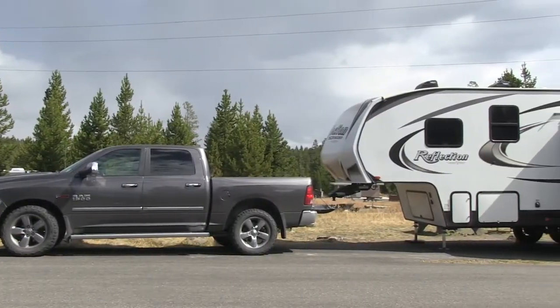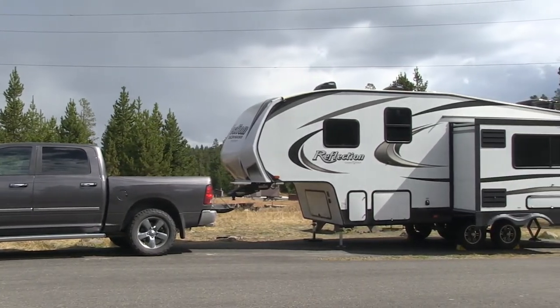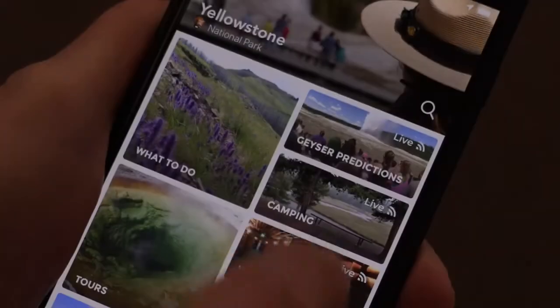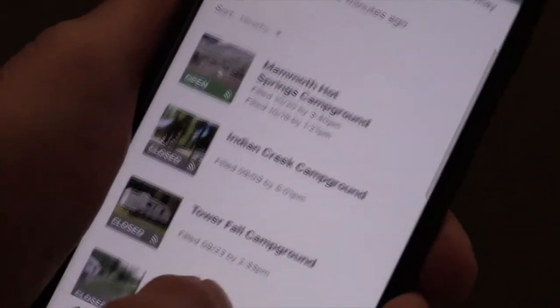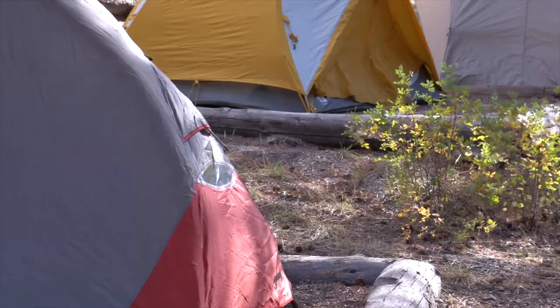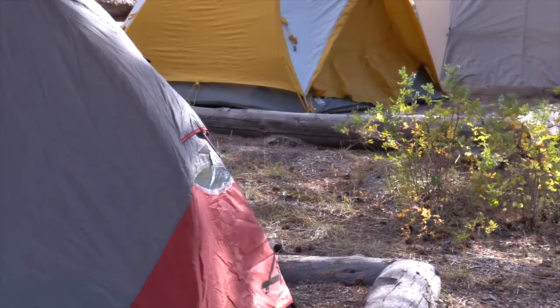For those pulling an RV, note that no campgrounds can accommodate overly large vehicles. Check online or in the app for details on amenities and RV length limitations. Check the campground amenities to know the type of camping allowed and the services you can expect.